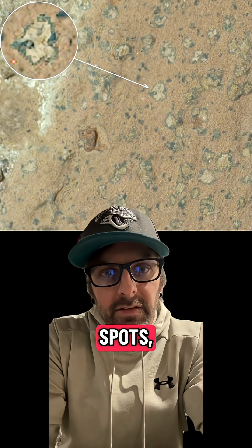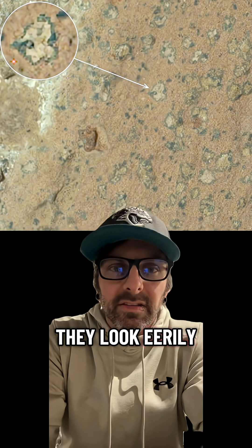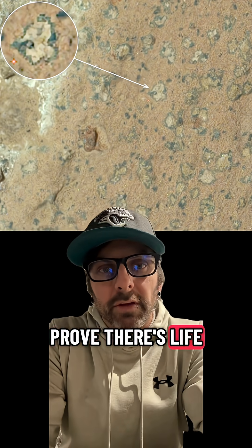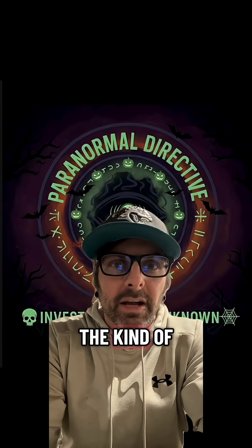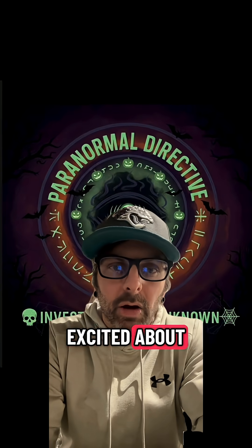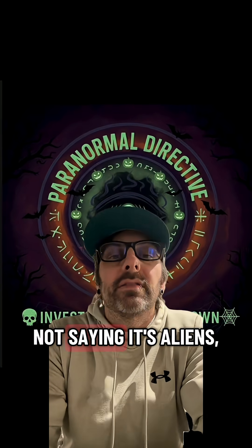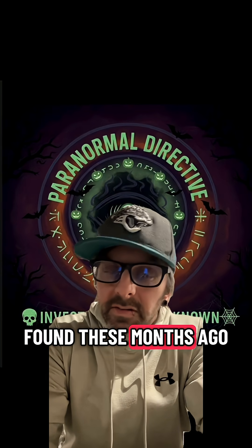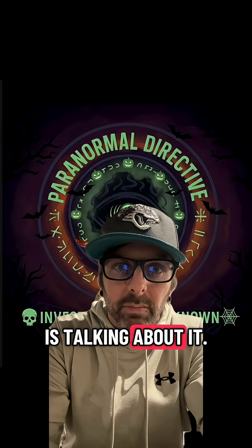Those leopard spots look eerily similar to microbial patterns we've seen on rocks here on Earth. It doesn't prove there's life on Mars, but it's definitely the kind of thing scientists get excited about. I'm not saying it's aliens, but NASA found these months ago and barely anyone is talking about it.